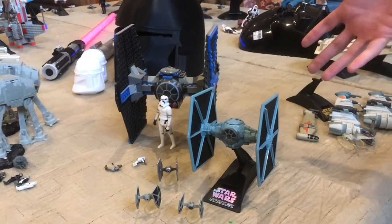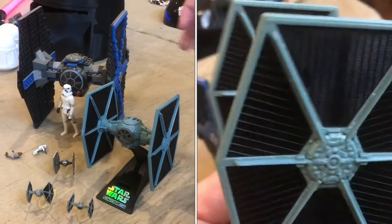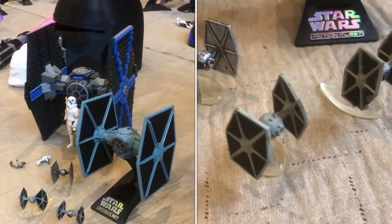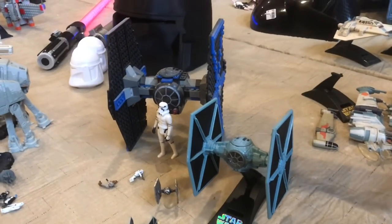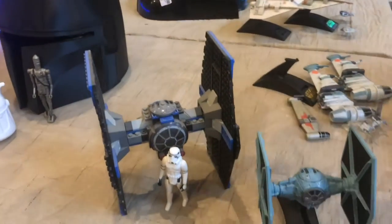The TIE Fighter here is probably the most well-known Imperial ship. It's got the big wings and a very recognizable sound when it's flying. Here's a Lego one — I really like the Lego models, they're just great — and some smaller ones that aren't Lego.